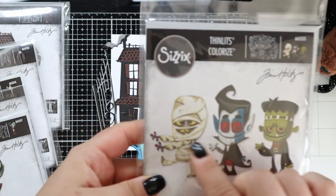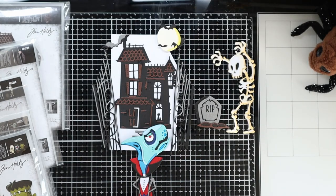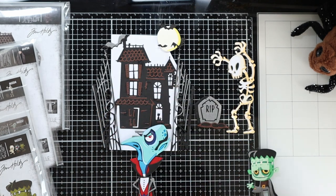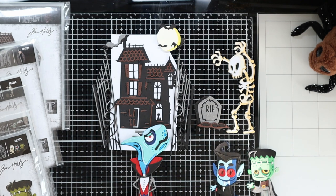And last but not least we have the costume party set - the three little guys: master vampire and mummy. Here's Frankie, here's the vampire, and here is the mummy.